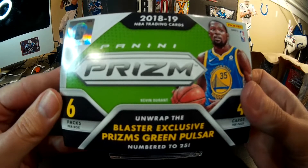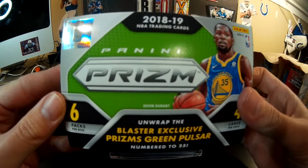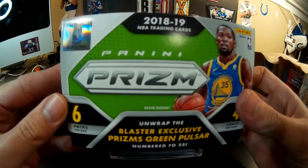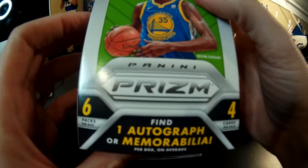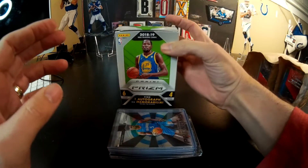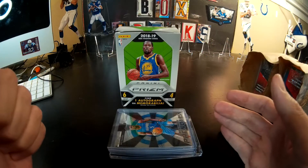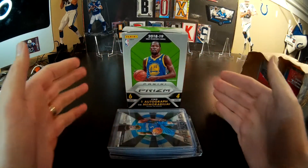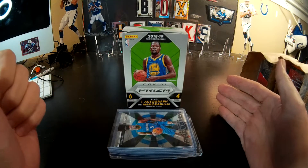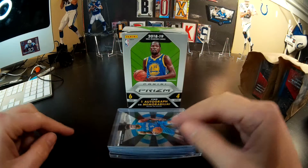We bought this blaster of Prism where you get a blaster exclusive green pulsar — you get one per box. You also get an auto or a mem. We really didn't have a very high expectation for this; we didn't even film the opening. But we decided we had to film it because we opened the best basketball card we've ever opened before. Ever. Maybe one of the best we've ever opened — maybe the best card ever.